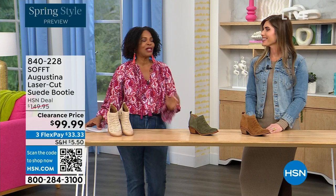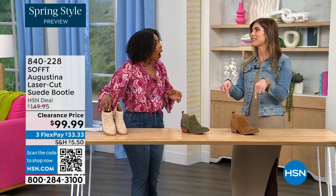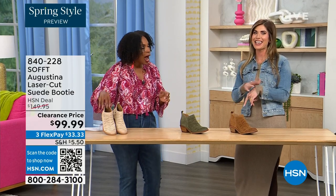It's our spring style preview — I'm so excited for spring. Oh me too, I am so ready. And these are actually my favorite of the hour — dare I say it. Yes, they are.